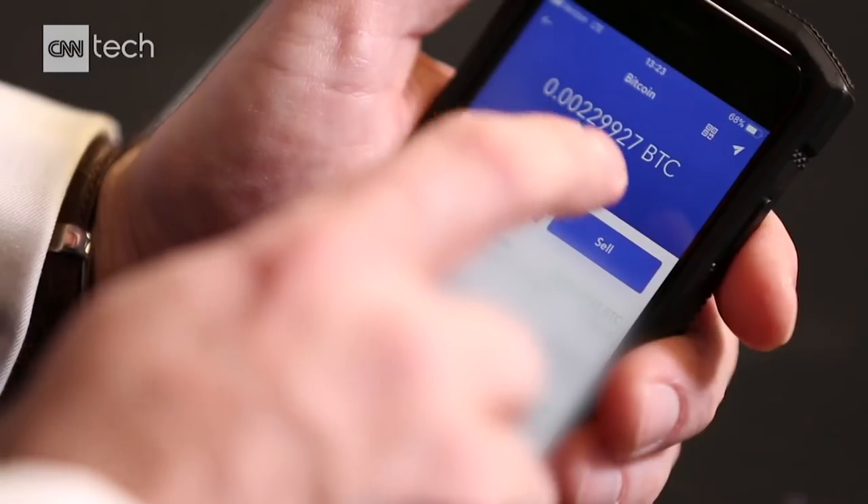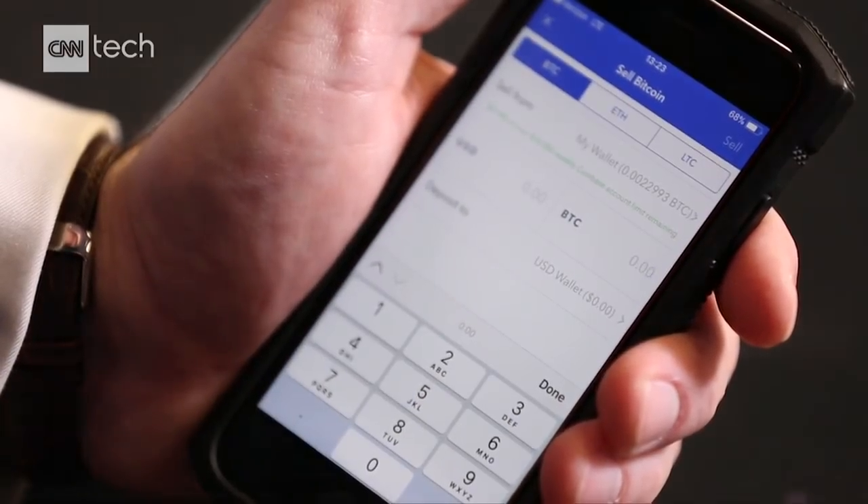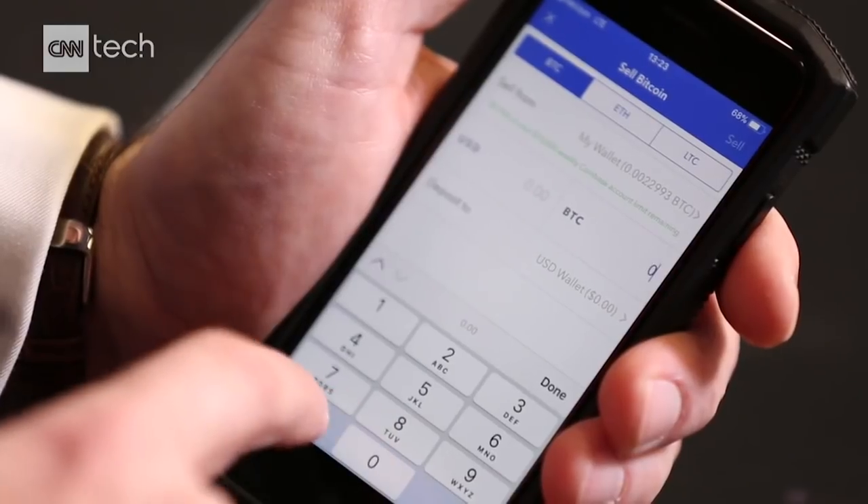Now to sell your Bitcoin — you hit sell. I want to sell the fraction of a Bitcoin. Here we go. Confirm sell.